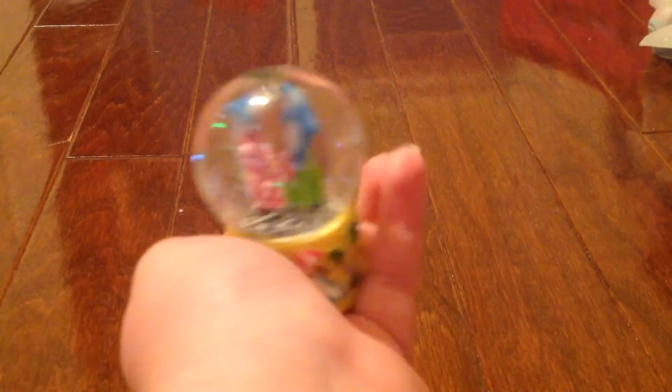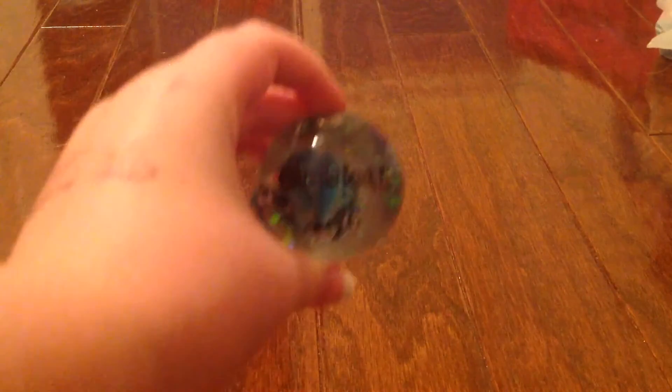Next we have this Clearwater Beach one. Clearwater Beach is in Florida — dolphins! And I have another Clearwater Beach one. There's dolphins in here too, and this one's like ocean-y looking.